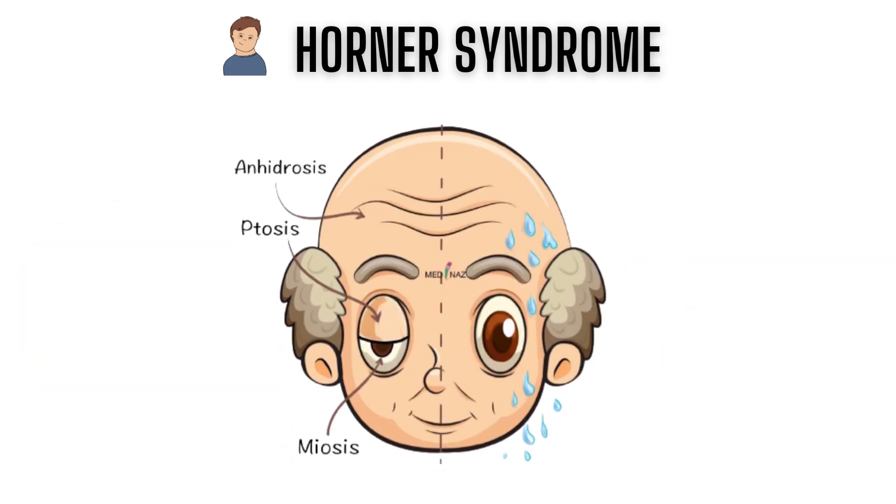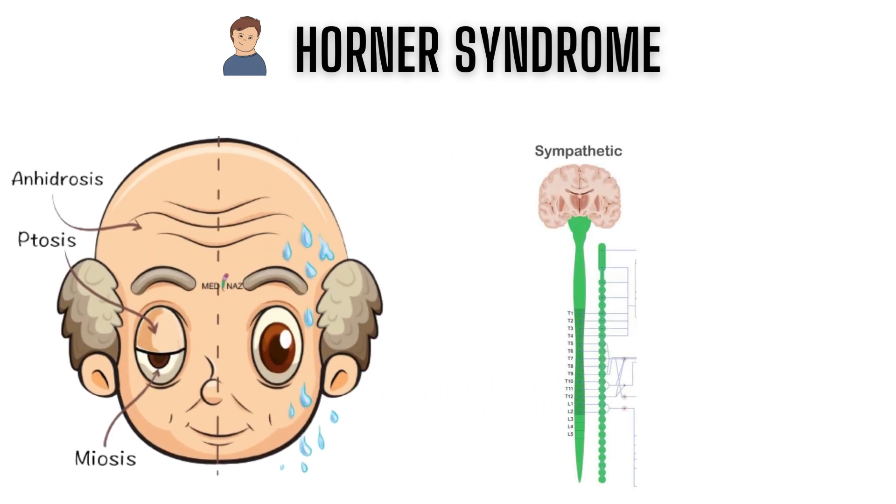Ipsilateral anhidrosis, another classic presentation, depends on the level of interruption of the sympathetic supply. Anhidrosis with first-order neuron lesions affects the ipsilateral side of the body as the sympathetic supply from its central origin. Iris heterochromia — a relevant deficiency of pigment in the iris on the affected side — is seen in children younger than two years and is the congenital form of Horner's syndrome.